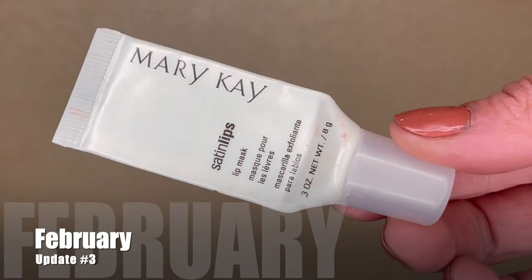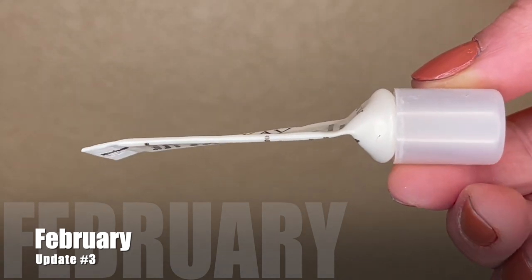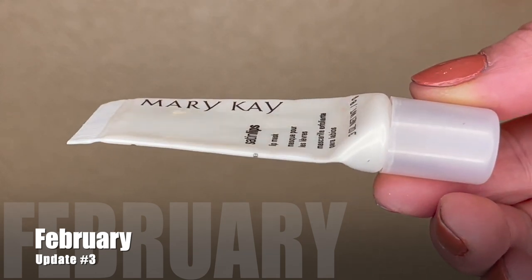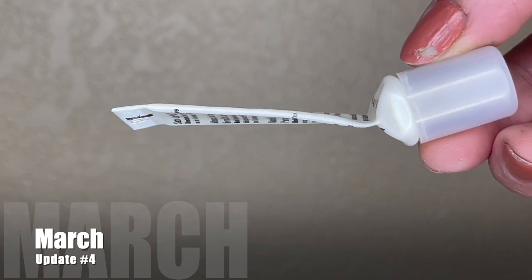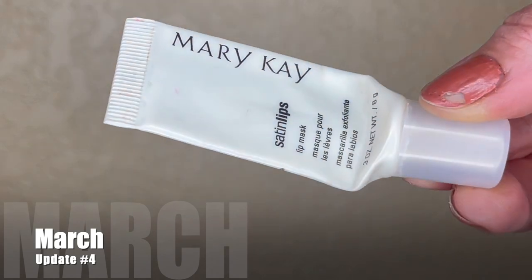Last month it was weighing 5.72 grams, and I just could not believe it was still not empty. I thought maybe five to eight more uses and it would be done — it actually took 15 more uses to completely empty it. Today it is finally as empty as it's going to get; I couldn't squeeze out another drop. It's weighing 4.75 grams, so I used 0.97 grams — the remaining product I could get out. It is completely empty after those 15 uses. In total I used 5.18 grams of product over 79 uses.